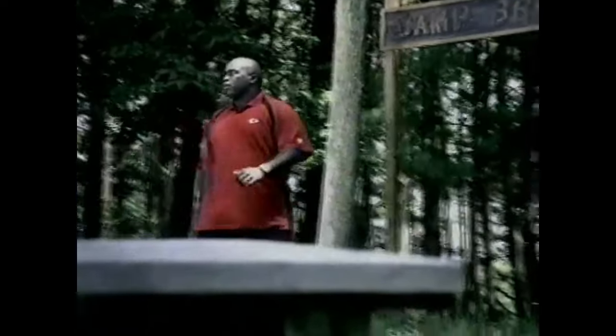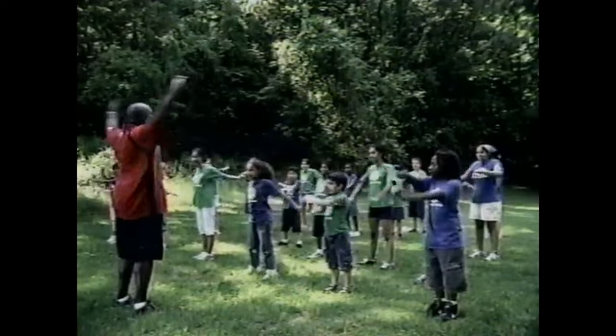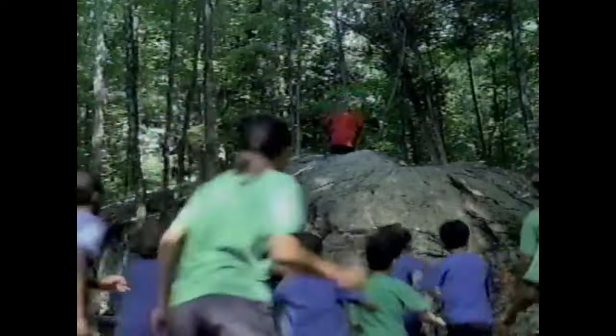Through the NFL and the United Way, Will Shields of the Kansas City Chiefs volunteers at a kids' camp. He teaches physical dexterity, motor skills, and social skills. Will Shields knows what matters — he's good at seeking, but he stinks at hiding. You don't have to be Will Shields to make a difference in your community.